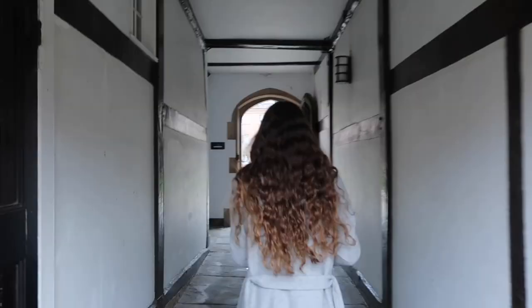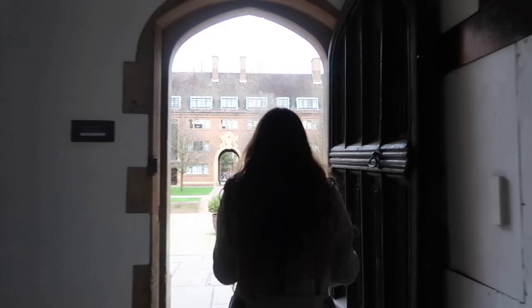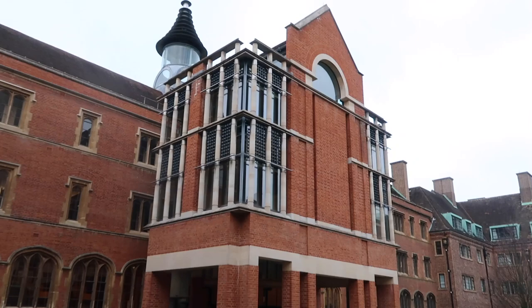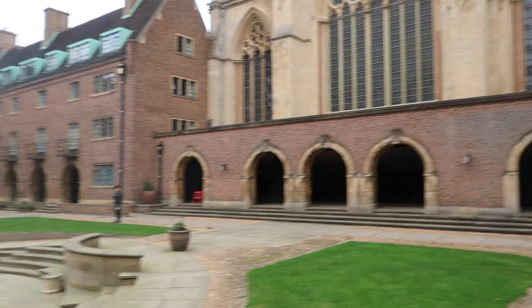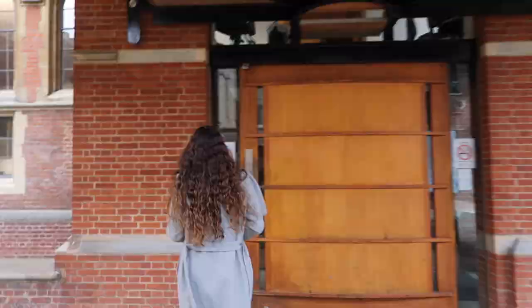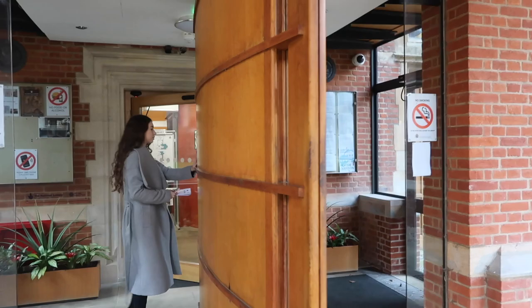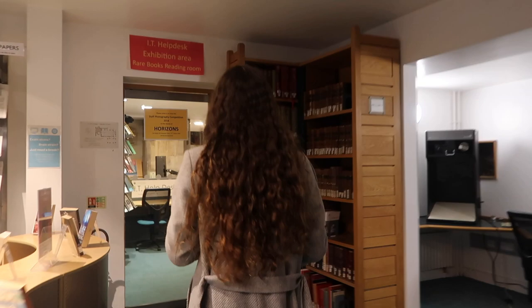In chapel court you have our library — this is the modern part of the library where we actually study. There's also an old library in the college, which isn't really open for studying, but you can go there, take a look at really old books, and of course you have a really good view of the chapel. Right through the entrance of our library is the IT helpdesk, and they are super helpful — if you ever have any IT issue you can go there.